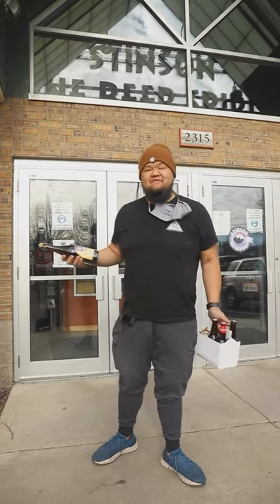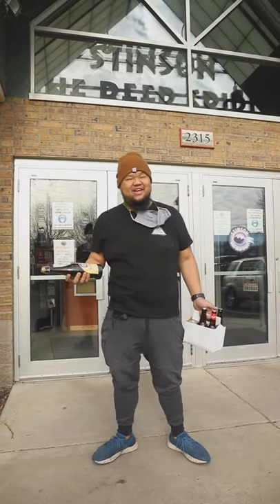So, grabbing out some beer here. Hey, I'm Yeh. I'm one of the chefs at Union Hmong Kitchen and then V9, which is coming up this spring, summer, hopefully.